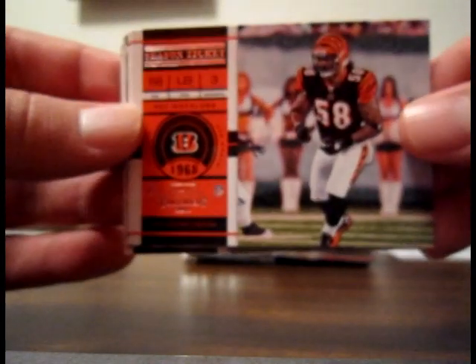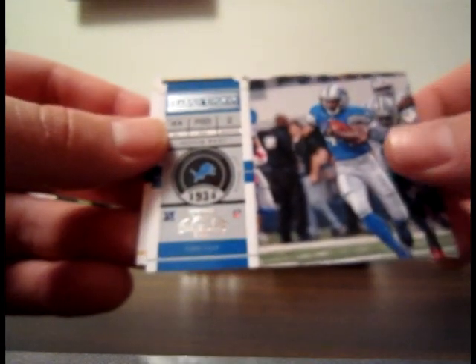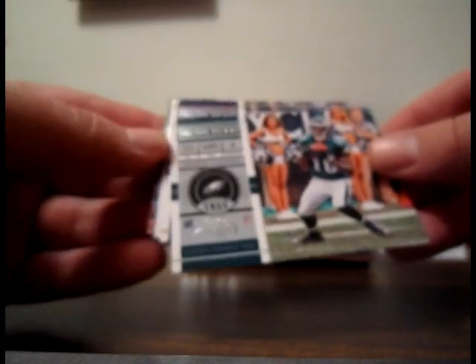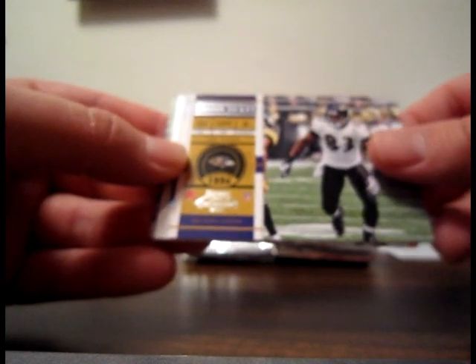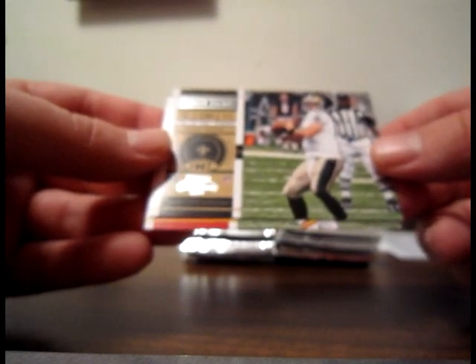We've already got three autographs and we're only five packs in, so hopefully it's a six-autograph box. Ray Maualuga for the Bengals base, Matt Ryan base for the Falcons, Steven Jackson base for the Rams, Javid Best base for the Lions, and Rashard Mendenhall base. DeSean Jackson Eagles base, Lee Evans base for the Ravens. Super Bowl ticket Troy Polamalu for the Steelers — not sequentially numbered on the back. Drew Brees base for the Saints and Kyle Orton base.